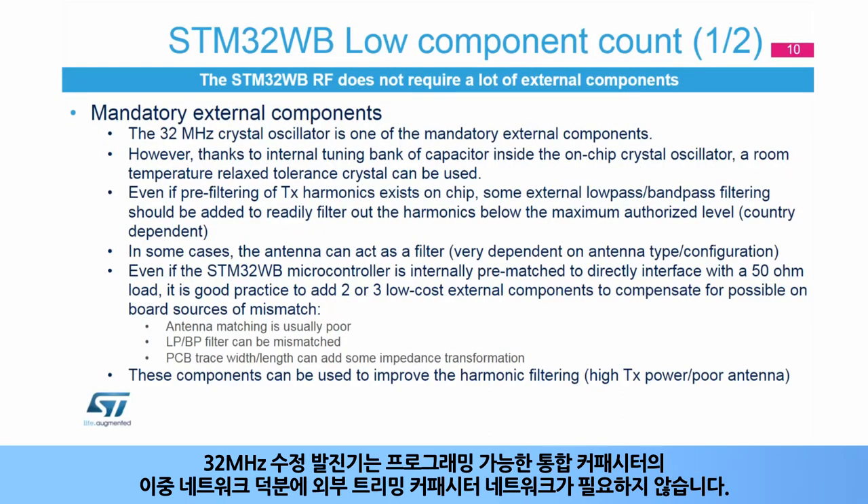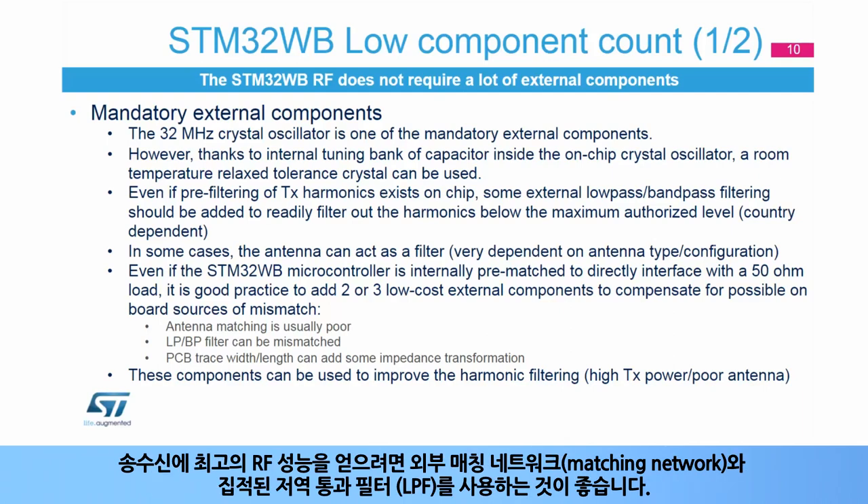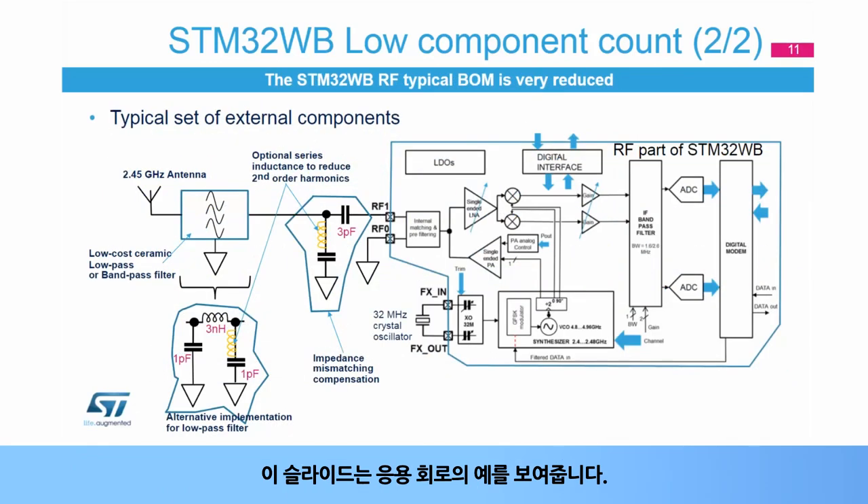The 32 MHz crystal oscillator does not need an external trimming capacitor network, thanks to a dual network of programmable integrated capacitors. To achieve the best RF performance for both transmission and reception, the use of an external matching network and an integrated low-pass filter, or LPF, is recommended. This slide shows an example of a complete application circuit.